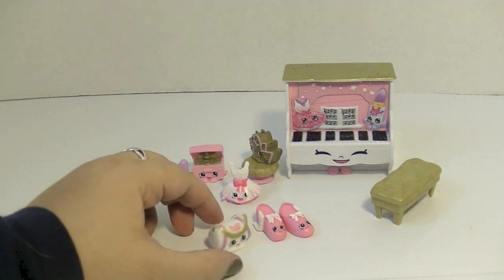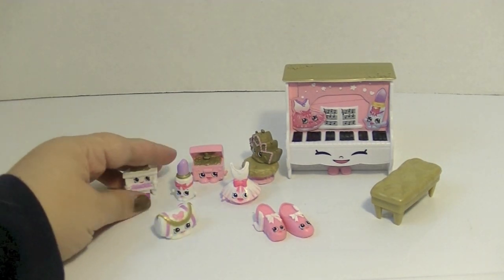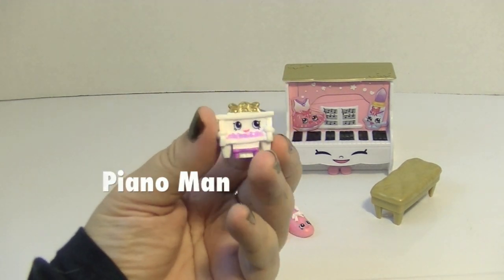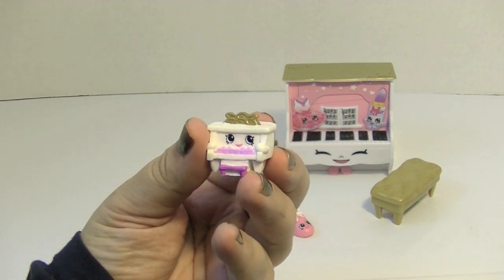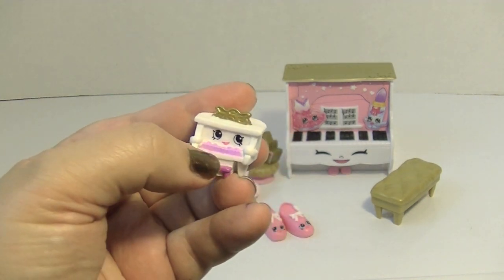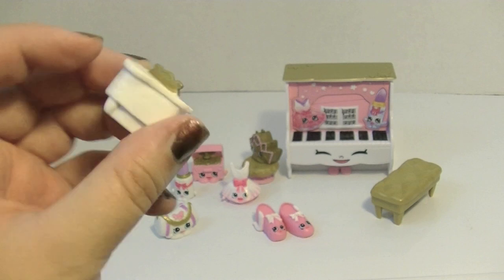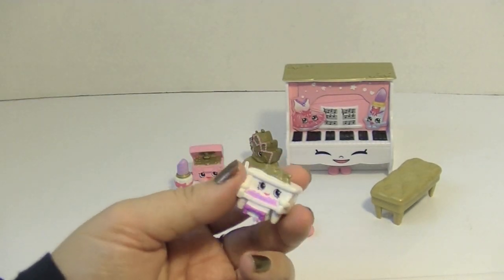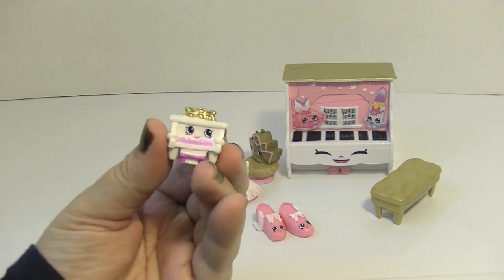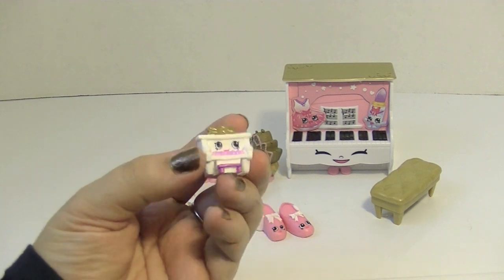Here we have Piano Man, which is so cute. The keys look like they're moving a little bit — they're all kind of a little bit uneven, which is a really cute detail. I like that there's a color theme to it all: pink and white, a little bit purple, some gold. It's very cute. She also has a little bench.